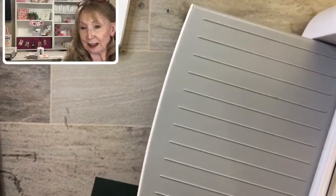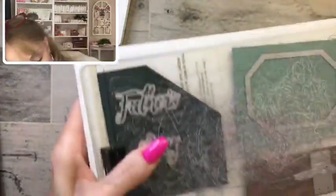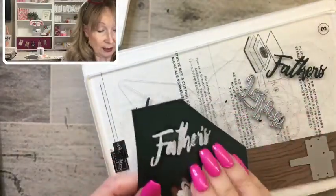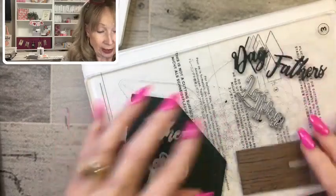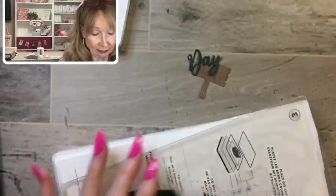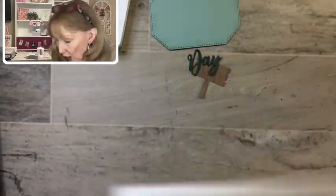Here we go — running everything through at once really saves time. Here we've got our Father's Day die cut and the word 'day' — let's pop that little guy out. And our cute little signpost — it's kind of old-fashioned rustic. That's what we needed to cut, and we've got our main piece that's going to hang over the card.